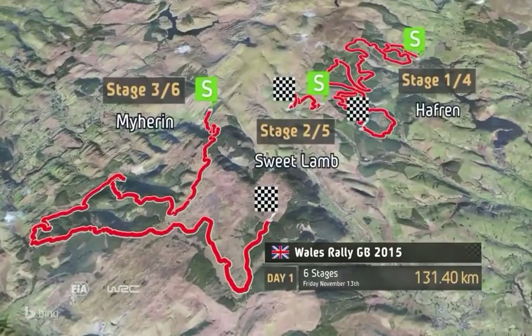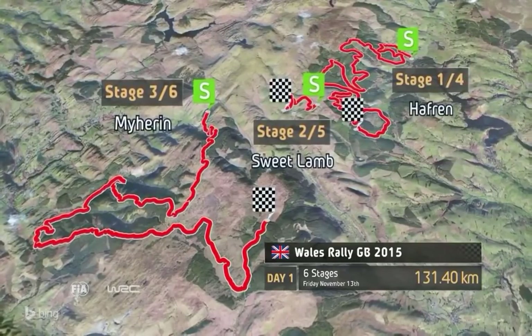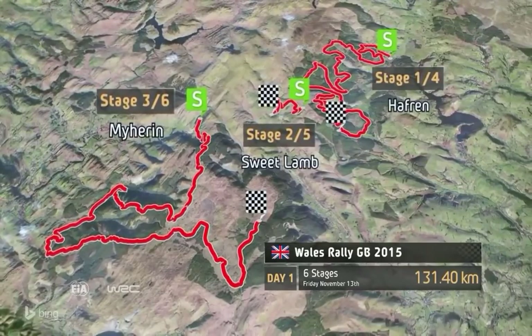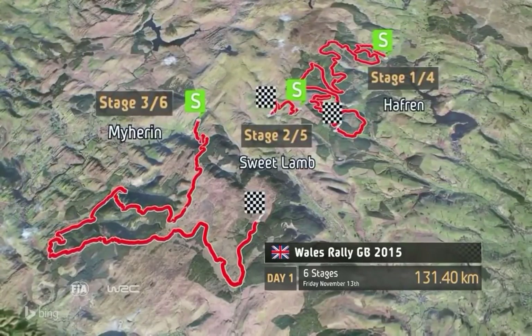Day 1 hosts six stages in total and they're all classics. Hafren, Sweet Lamb and Meherren run twice over the course of the day, with Hafren the longest at 32.14 kilometres.